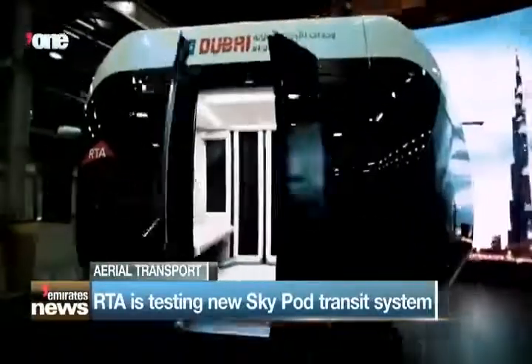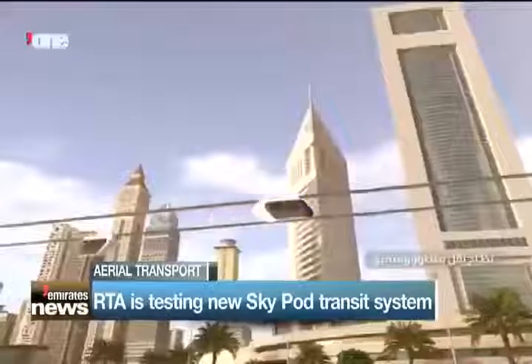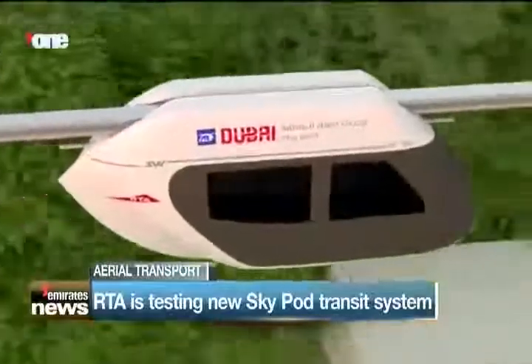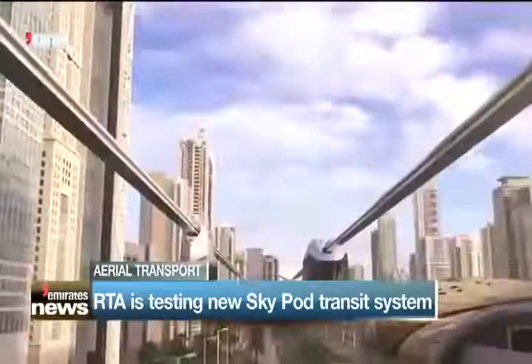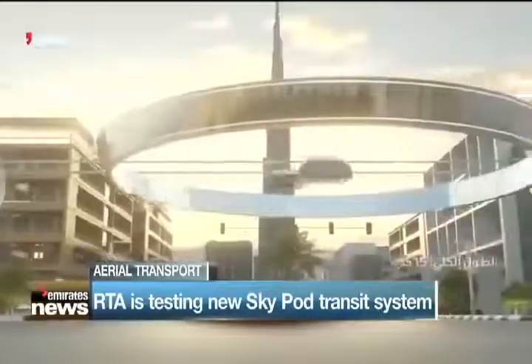They're called Skypods. Working in partnership with creators Skywatch Green Tech, the new cable-car-style suspended transit system will include 21 stations across the city. Vital locations including Dubai International Financial Centre, Downtown Dubai and Business Bay will all be linked, along with Happiness Street and CityWalk.